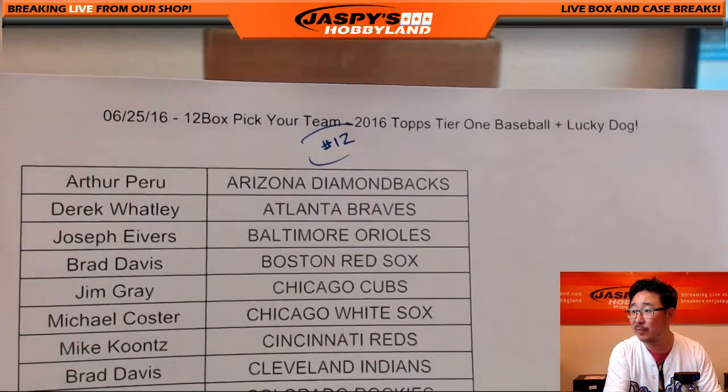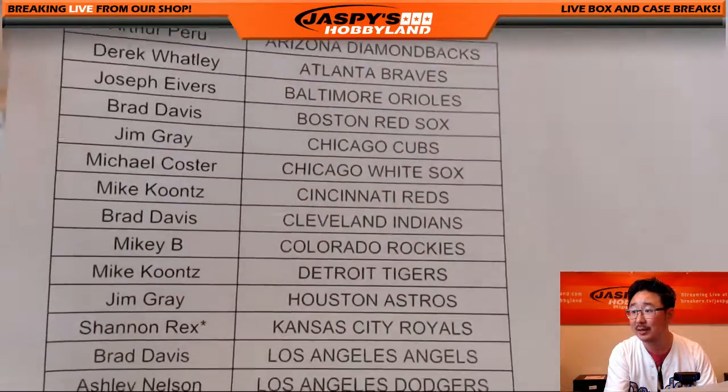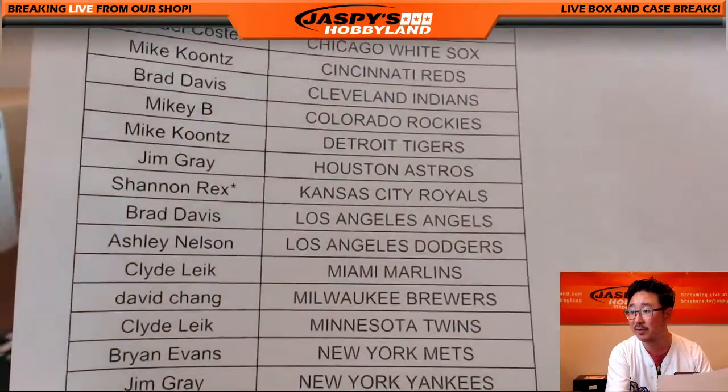It's the 25th, 12-box pick your team number 12, 2016 Topps Tier 1 Baseball — it's a lucky dog break. Rex, sexy Rexy with the Royals, last spot mojo — that's what that star means right there.